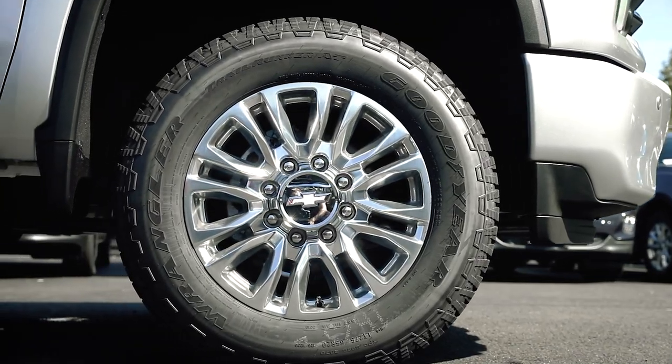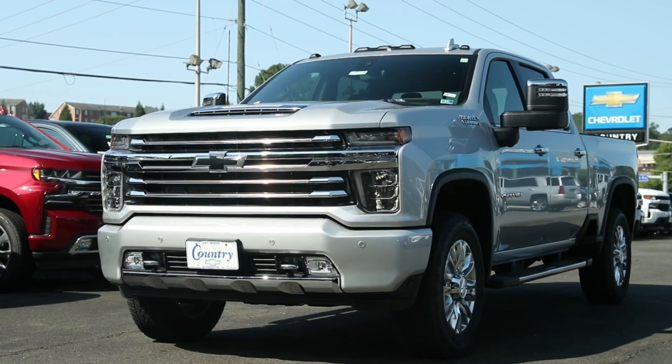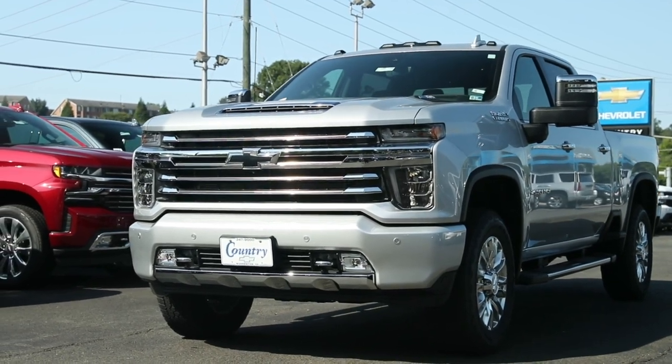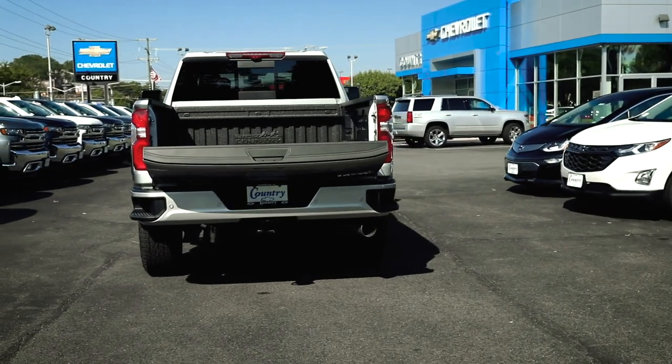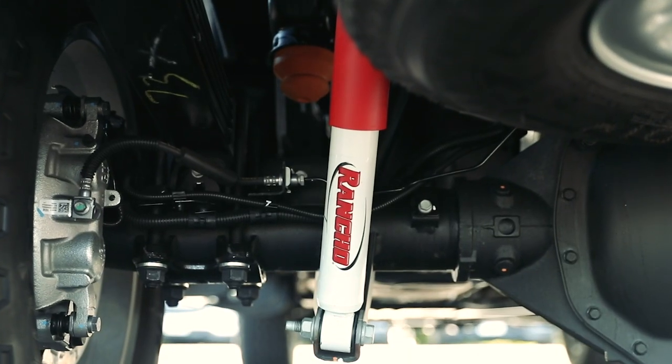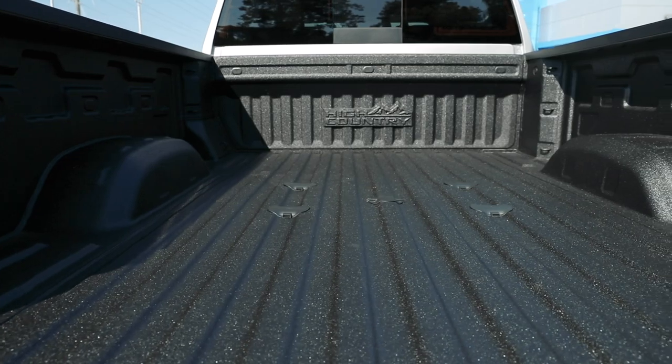As the High Country model, it has all the bells and whistles, including premium alloy wheels, color matched front and rear bumpers with front and rear parking sensors, chrome running boards, as well as chrome grille, intake, mirrors, handles, and door trim. Like the redesigned Silverado 1500, the new Heavy Duty model offers the Chevrolet Stamped Rear Tailgate with keyless and push-button options as well. This truck comes equipped with Rancho shocks, fifth wheel prep package, and a premium sprayed-in bed liner.